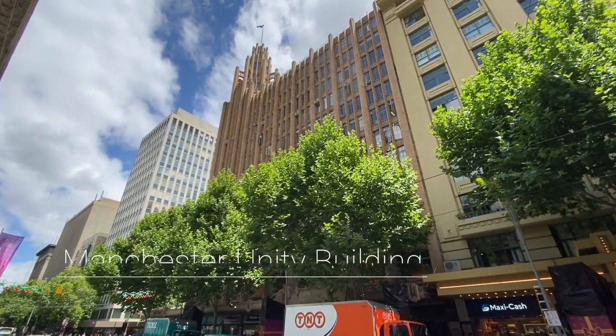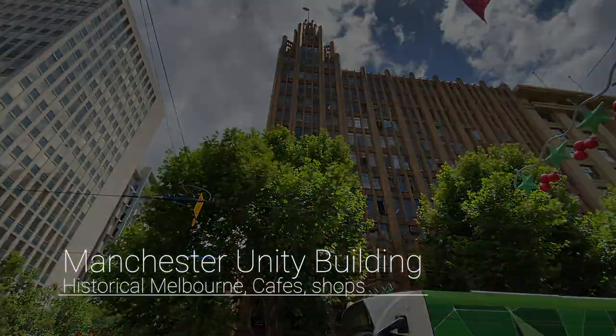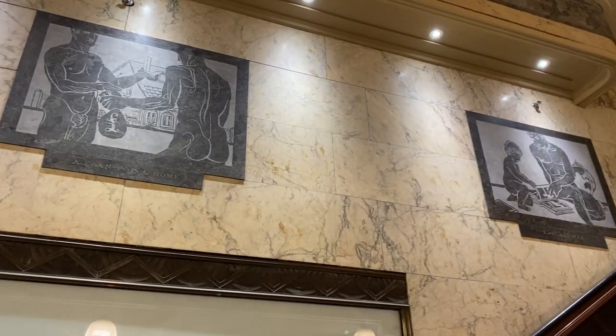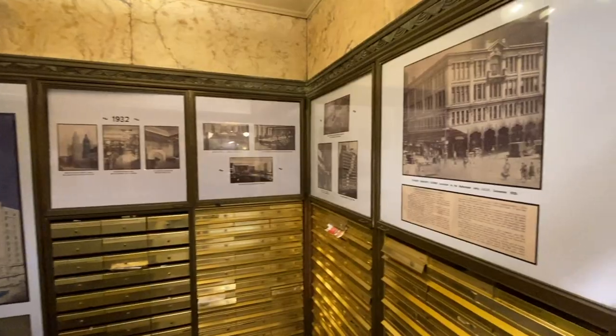Built in 1932, the Manchester Unity Building is one of the iconic buildings of Melbourne, with a very uniquely designed neo-gothic architecture. Here you can book breakfast tours, lunch tours and even cheese and wine tours. You will definitely enjoy the wonderful combination of art deco beauty and delicious food.